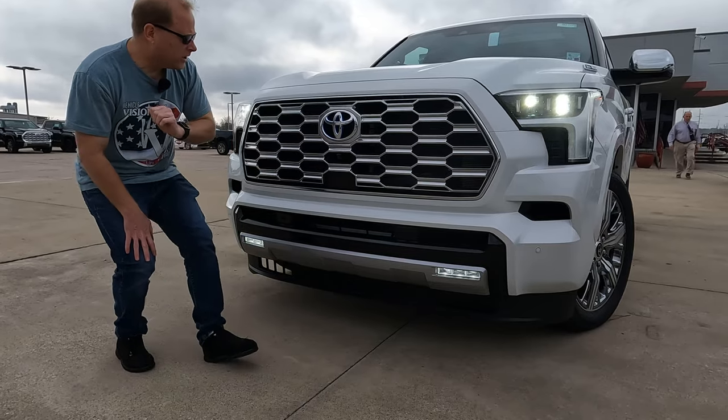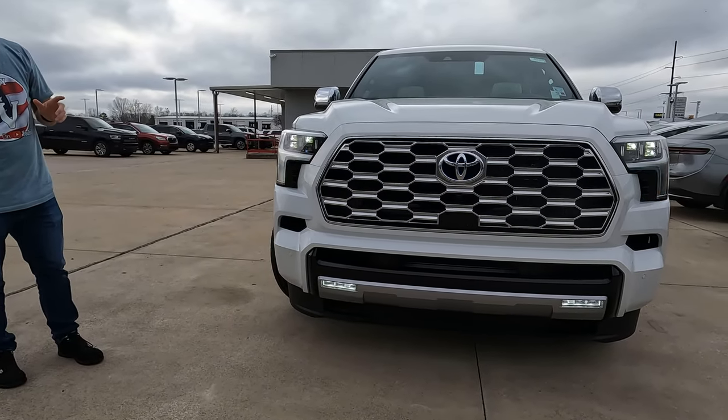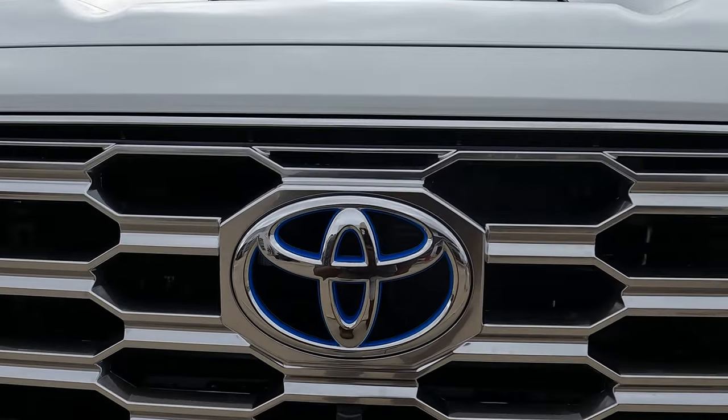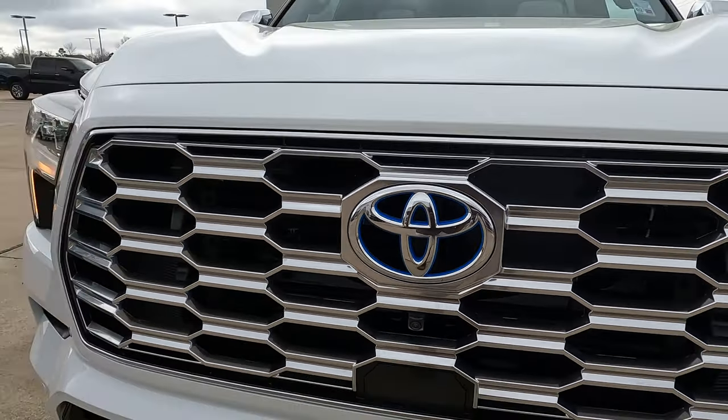A nice large grille here. One thing you'll notice on that Toyota crown is the blue highlights. If you're wondering what that's about, that signifies this is going to have the hybrid powertrain under the hood.